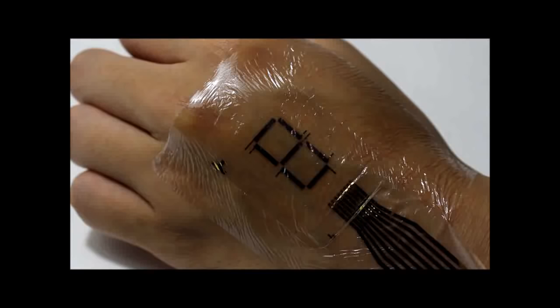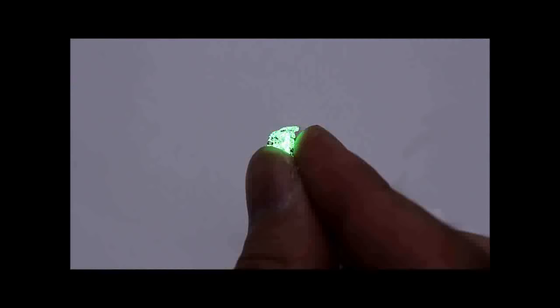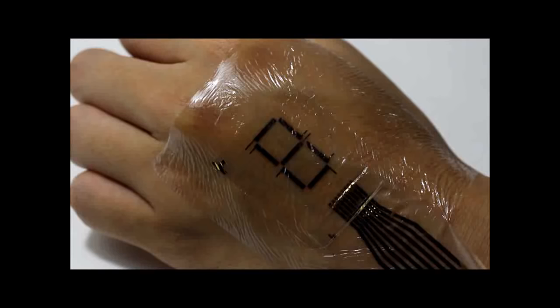This technology will enable creation of eSkin — electronic skin displays of blood oxygen level, eSkin heart rate sensors for athletes, and many other applications. Integrating electronic devices with the human body to enhance or restore body function for biomedical applications is the goal of researchers around the world.